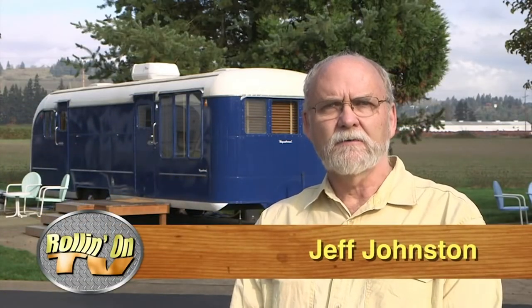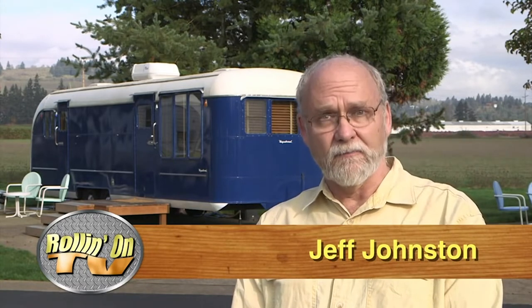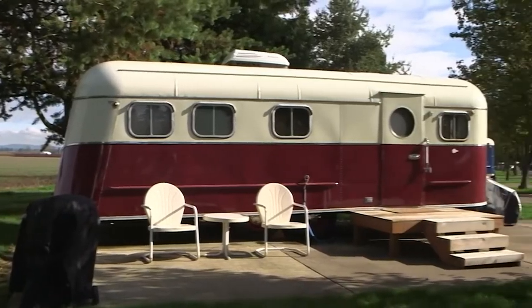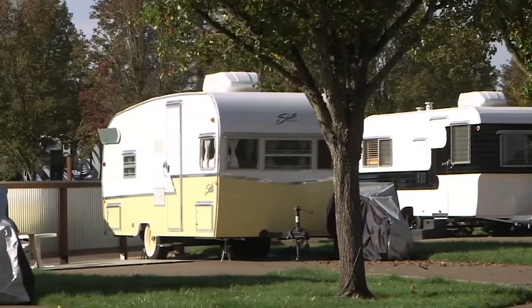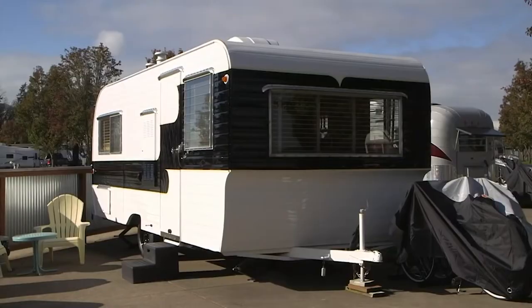There's been no slowdown in the popularity of vintage trailers these days. And here in beautiful Dayton, Oregon, there's a resort that allows you to try vintage trailer camping at its finest to see if this part of RVing is fun for you. We are at the Vintages Trailer Resort here in Dayton, Oregon, part of Willamette wine country.